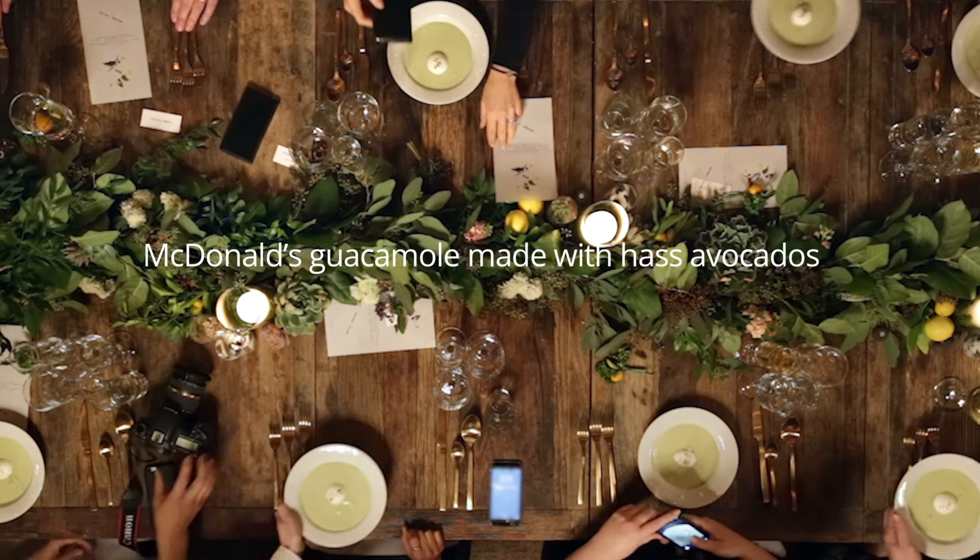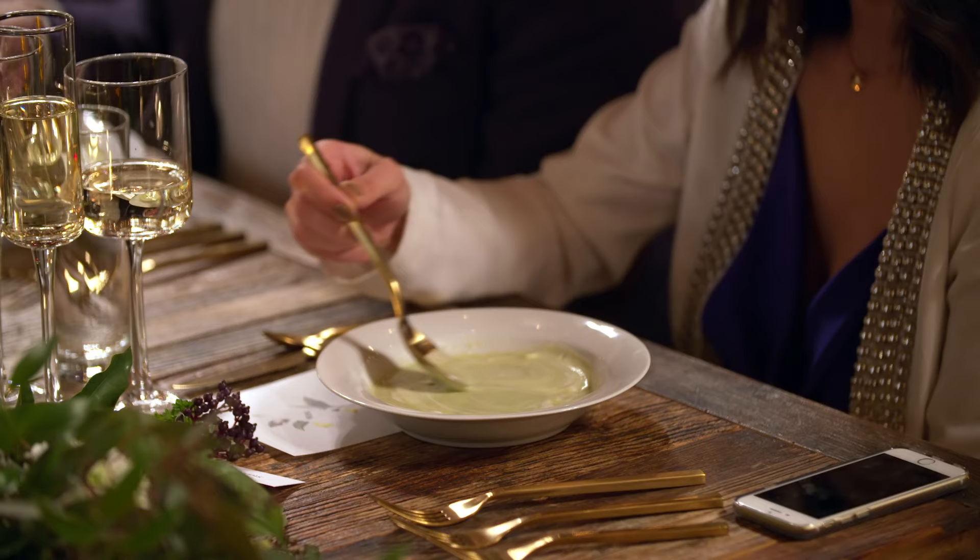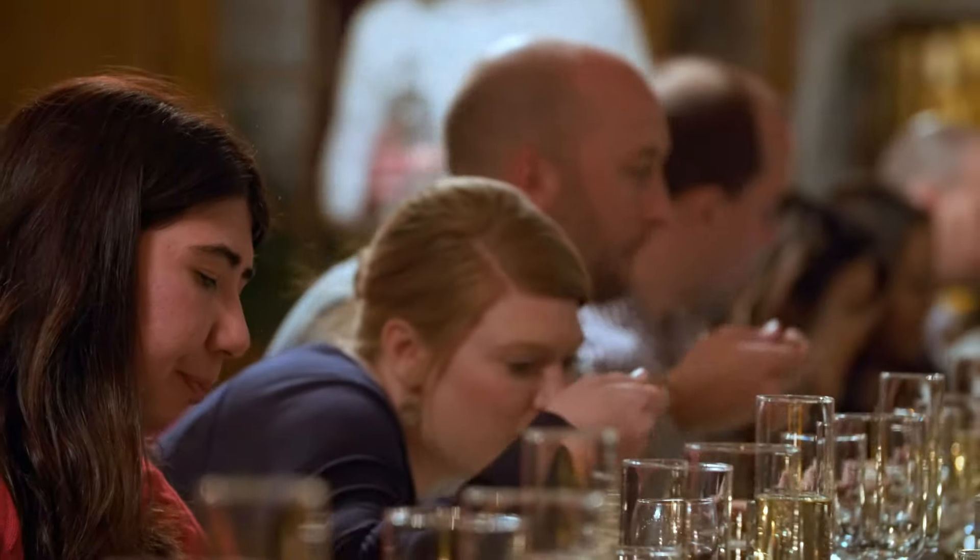The first course is going to be a chilled guacamole soup. It's an avocado soup I've been making for the last 20 years. I'm just using a guacamole mix instead.